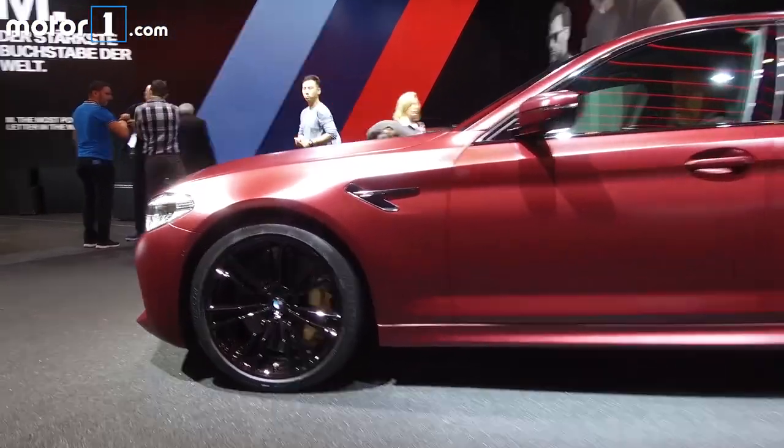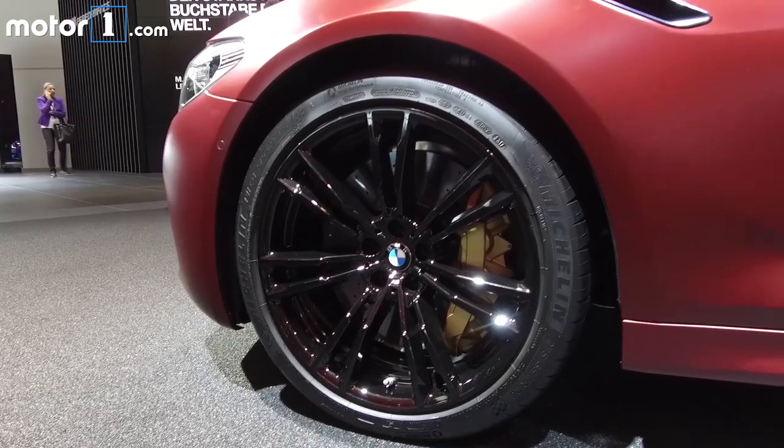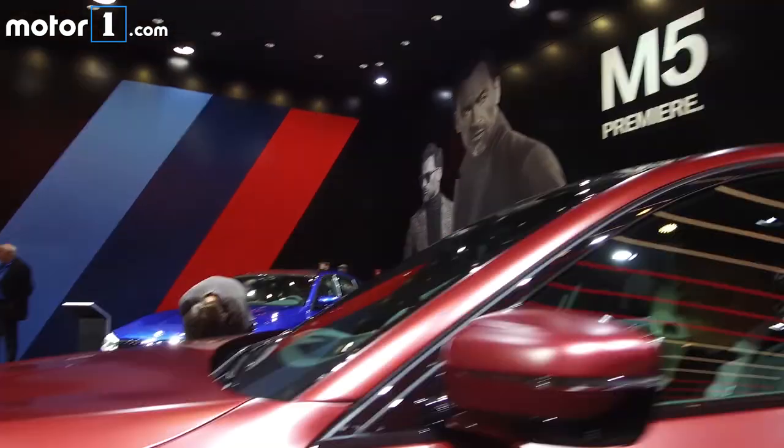The one you see here is the First Edition model, which will be limited to just 400 units, and wears this stunning frozen dark red paint.